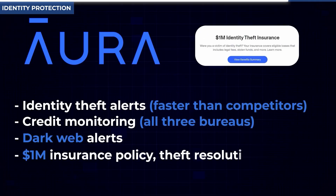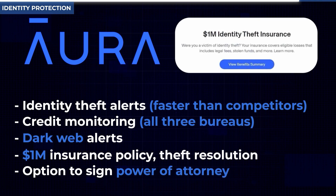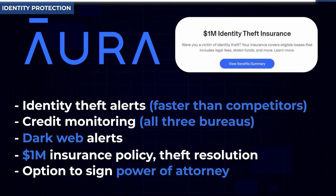The value of dark web monitoring is understanding what personal identifying information is out there and having next steps to address it — usually it's changing a password. With Aura, you also get a million-dollar insurance policy, threat resolution support, and you can sign over power of attorney to Aura so that if you're a victim of identity theft, they can essentially clean it up on your behalf with minimal involvement from you. These features combine to give greater peace of mind, and if you have assets and a family worth protecting, it's a no-brainer.